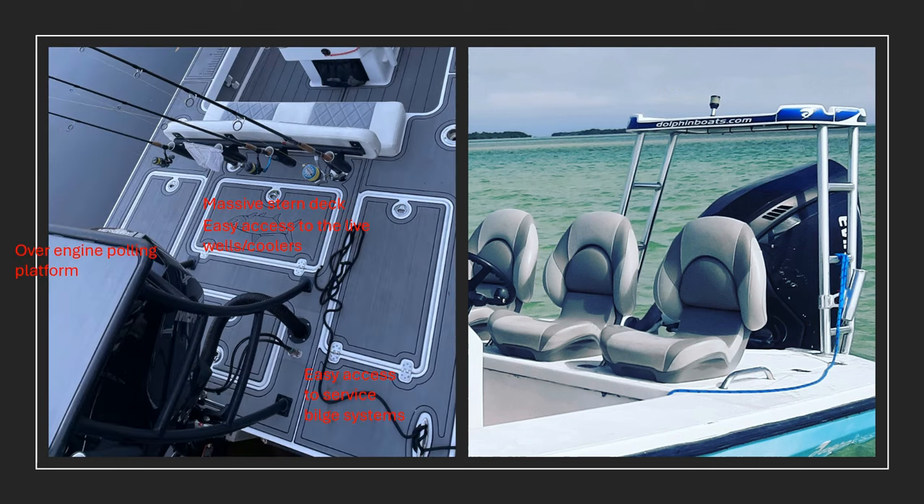Compare that to the massive stern deck on the Tarpon Bay 19 — the three big hatches are all plumbed for live wells. You can also use them as fully insulated cold beverage coolers. They have great access and it's so big you can walk back there. The over-engine polling platform is mounted on the stern deck but angled back so it sits out over the engine — you're not losing any of that stern deck space. And that large hatch under the polling tower gives you access to all your bilge systems. It is so big and roomy — I was really jealous of that feature.